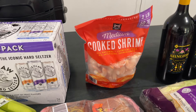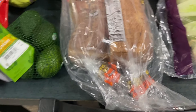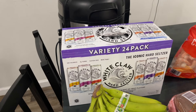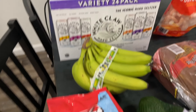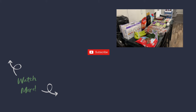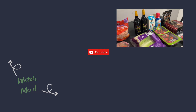We got shrimp to make shrimp alfredo this week — that's why we needed the heavy whipping cream. They didn't have raw shrimp without tails, which was weird. We also got two loaves of bread, bananas, avocados, and settled on the original White Claw pack. And of course those cute Kit Kats! That's everything from Sam's this week — give this video a thumbs up and subscribe!